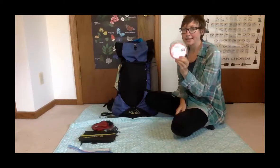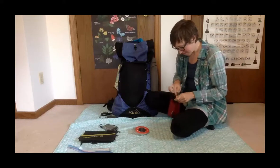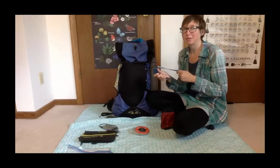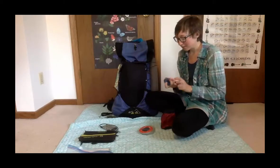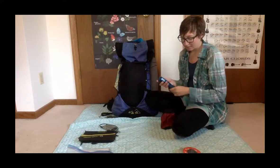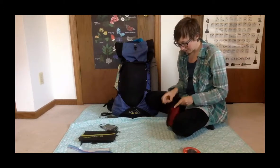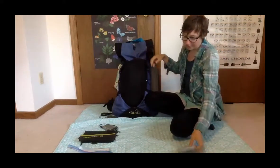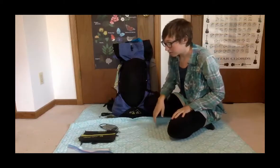I brought a Luci light and a headlamp. About five weeks in I switched from using the headlamp to the Luci light. I didn't really need both, but if you run out of solar charge on the Luci or it needs charging, you don't want to be without light. I kept the solar charger in this bag so if I stopped in great sun I could pull it out, set it down, and let it charge.